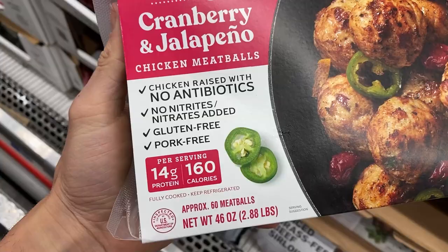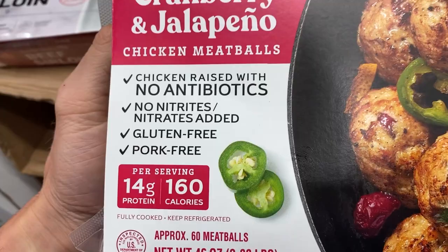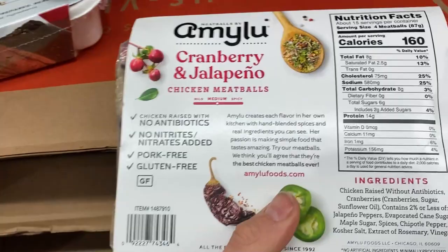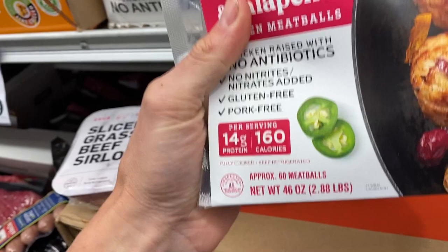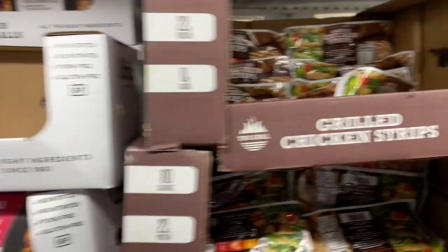I found these chicken meatballs. Chicken raised without antibiotics — that's always a plus. No nitrates added except for possibly naturally occurring ones. There are six grams of sugar coming from the cranberries. The ingredients include 2% or less of jalapeno peppers, cane sugar, maple sugar, and extract of rosemary — so it's clean chicken, at least. You might want to just rinse them or something. I like that these are actual meatballs and might taste really good. 580 milligrams of sodium — I always look at salt because it's a good indicator of how processed something is. If you're looking for a little treat it would be okay, but it's not ideal.